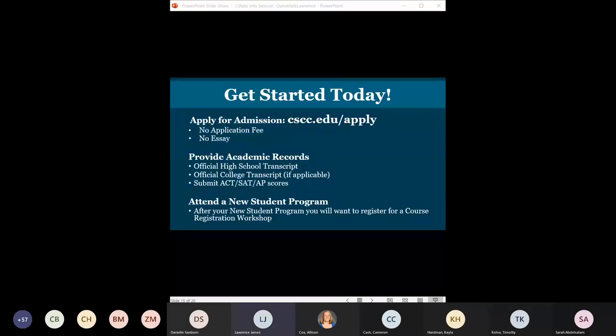To get started, the first thing you want to do is apply. There is no application fee and no essay — just go to cscc.edu/apply. You'll get a response within 24 to 40 hours letting you know you've been accepted. It's very seamless and usually takes about 15-20 minutes to fill out.